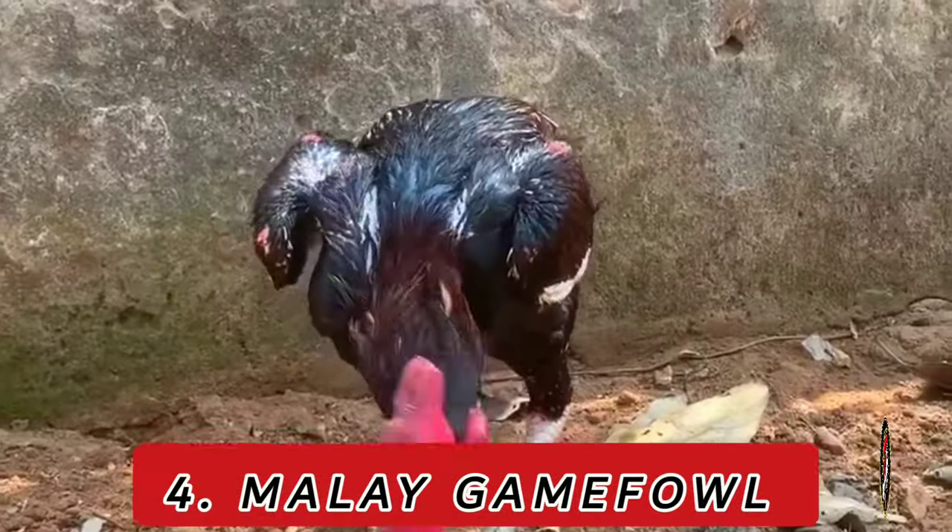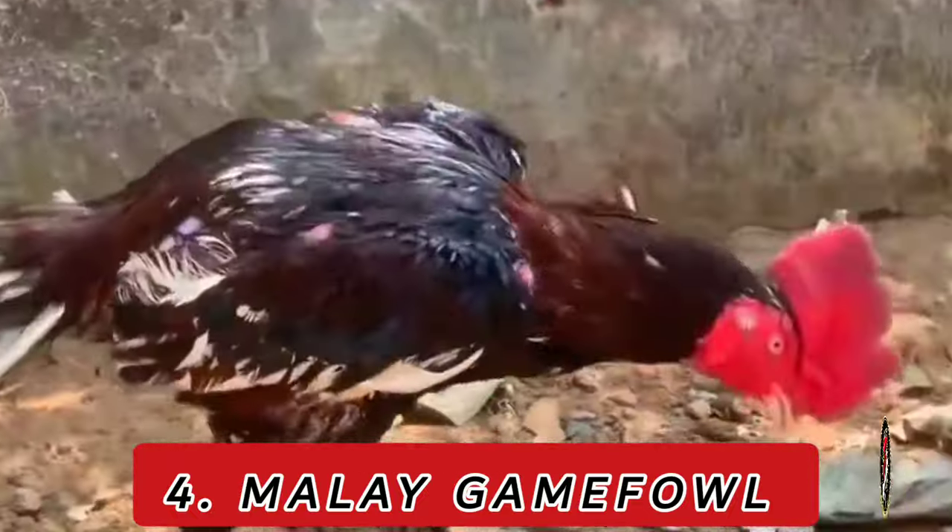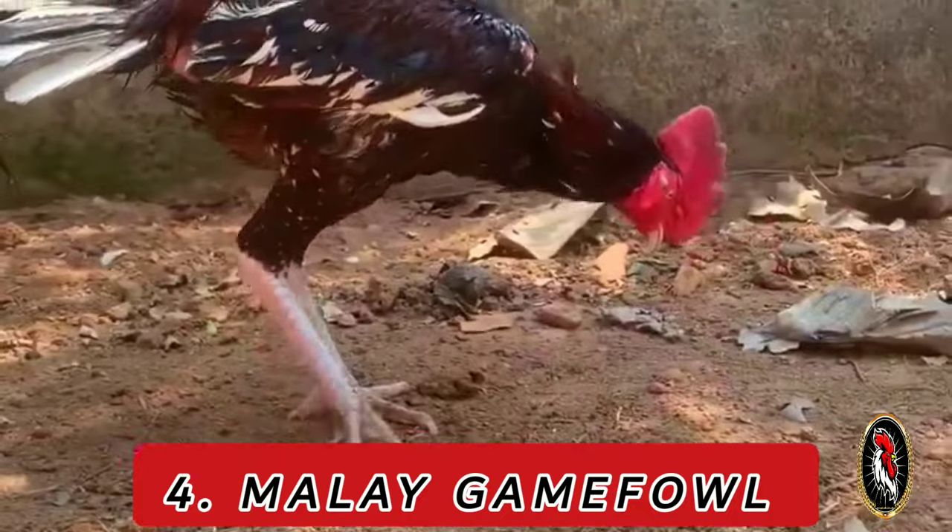Number 4: Malay. Originating from Southeast Asia, the Malay is among the tallest of all chicken breeds and has a history intertwined with cultural significance.